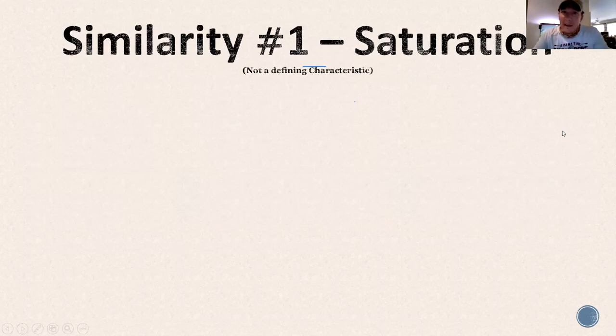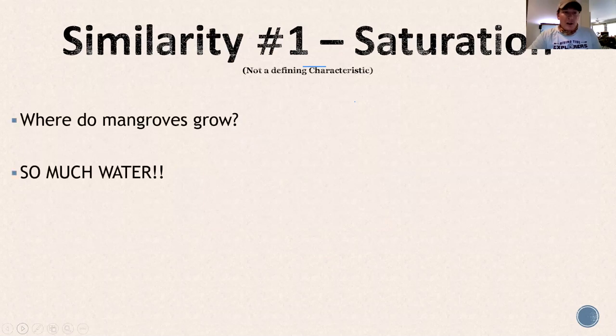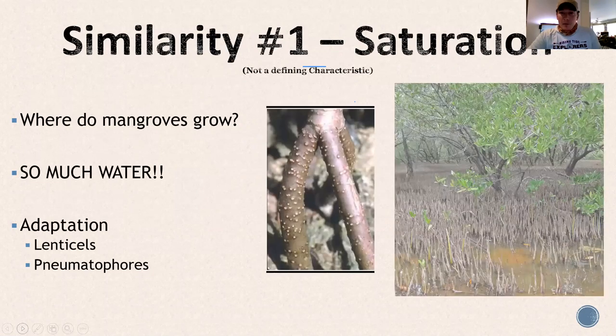Similarity number one: saturation. They're growing out of the water. They have adaptations to survive in saturated environments. The red mangrove has lenticels on its prop roots — little white dots — which are pores that allow the tree to breathe through the bark on roots above the waterline. The black mangrove has pneumatophores — essentially little snorkels — that allow the tree to reach up above the low-oxygen soil and waterline at low tides so they can breathe. A lot of people think those spikes are little trees — they're not, they're all snorkels. Sometimes they call them dead man's fingers.